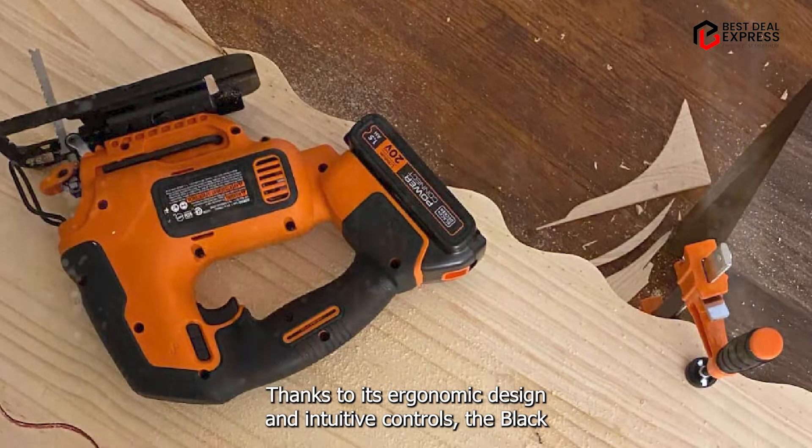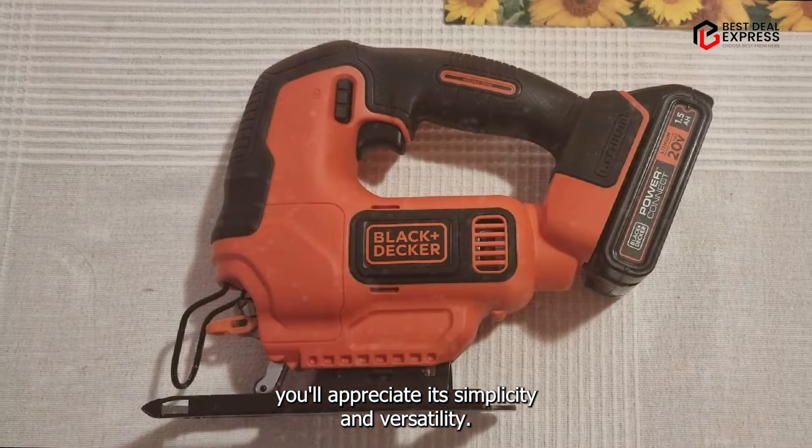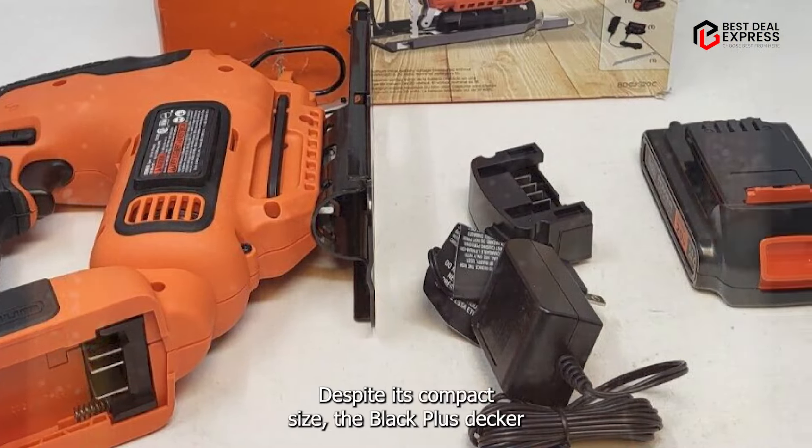Thanks to its ergonomic design and intuitive controls, the Black+Decker Cordless Jigsaw is incredibly easy to use. Whether you're a beginner or a seasoned pro, you'll appreciate its simplicity and versatility. Despite its compact size, it's built to last, with durable construction and high-quality components that can withstand the demands of regular use without skipping a beat.